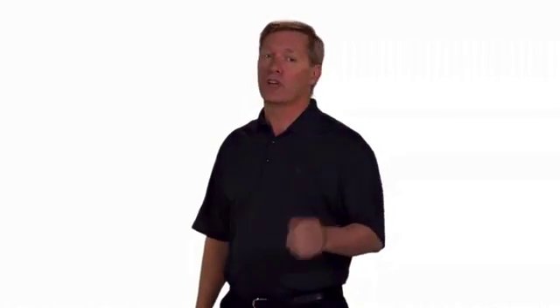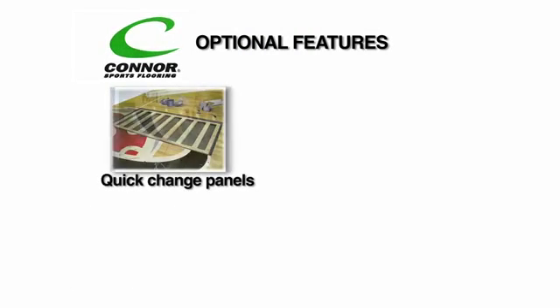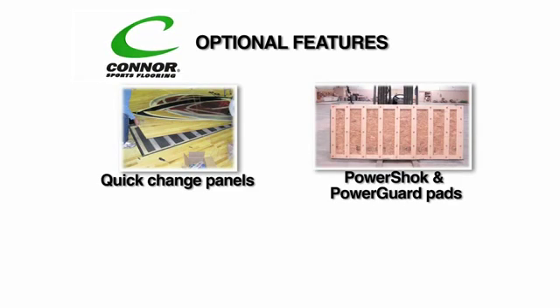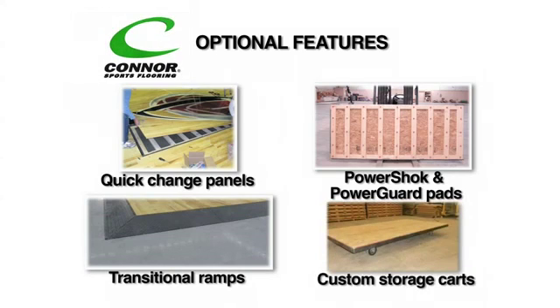At Connor, we don't just stop at well-designed, well-constructed floors. We've added thoughtful features to customize your floor to your specific uses. Optional features include quick change panels to accommodate multiple teams or events, power shock and power guard resilient pads for extra shock absorption, transitional ramps for added safety and ease of use, and custom storage carts for easier installation and storage.